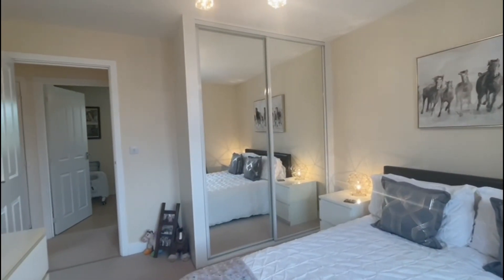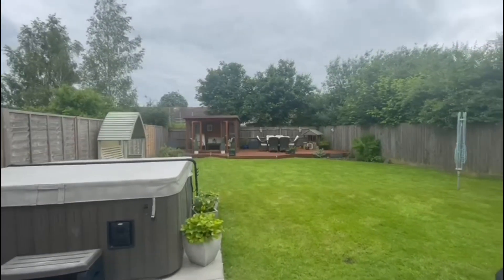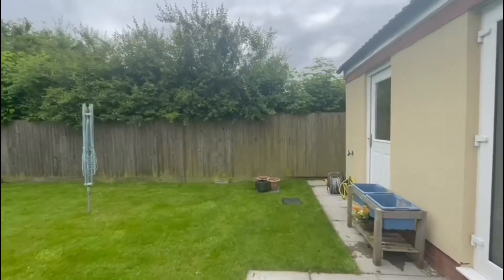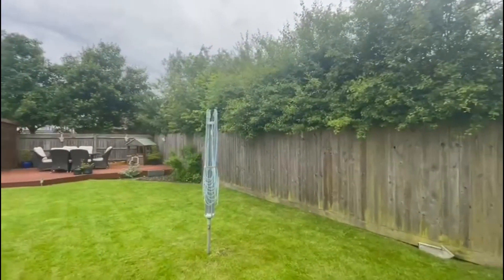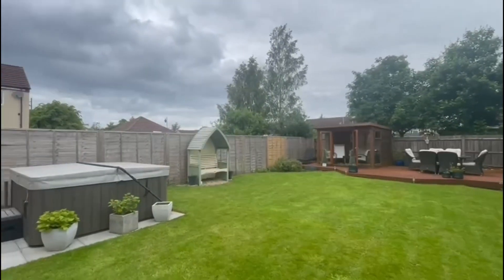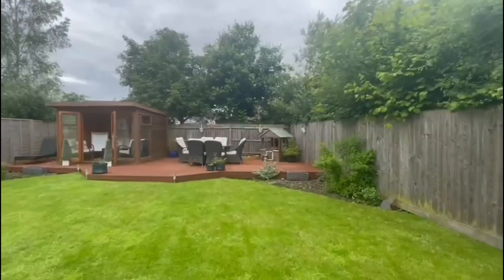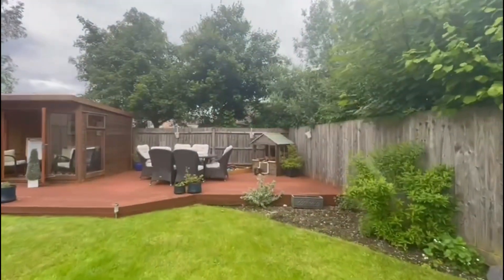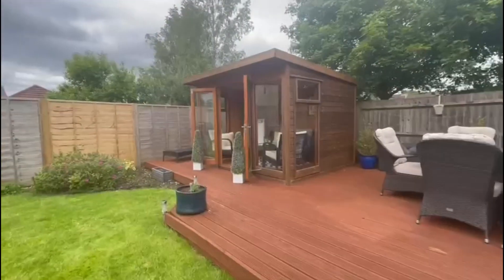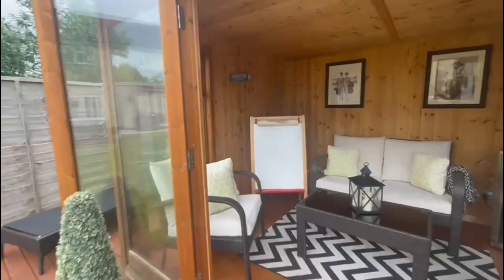Now we'll head outside and have a look at the garden. As you can see, the garden is extensive and offers really great space and a good degree of privacy. We've got a lovely decking to the rear and a lovely patio area with seating and a hot tub. This is a great space for entertaining and outdoor dining, and we've got a lovely summer house at the back here.